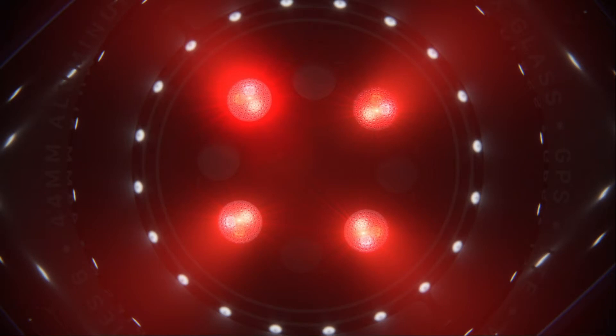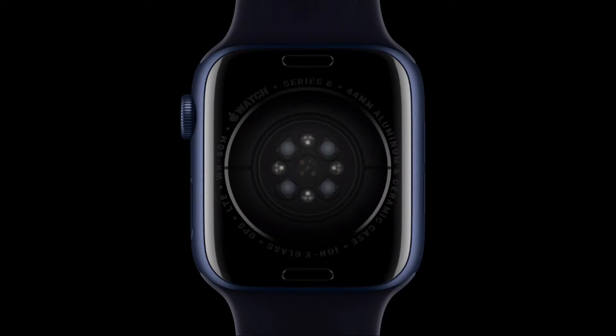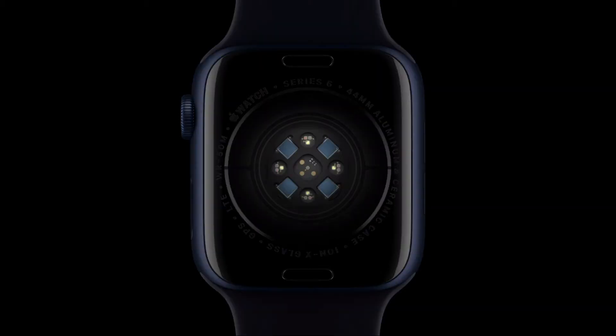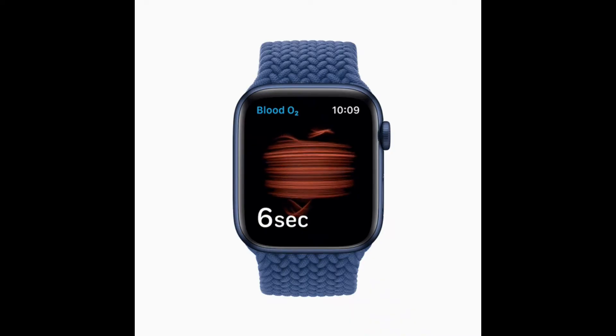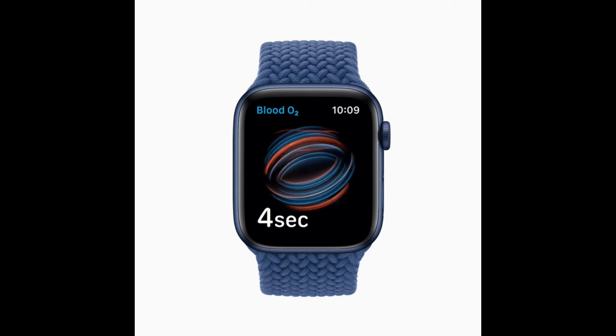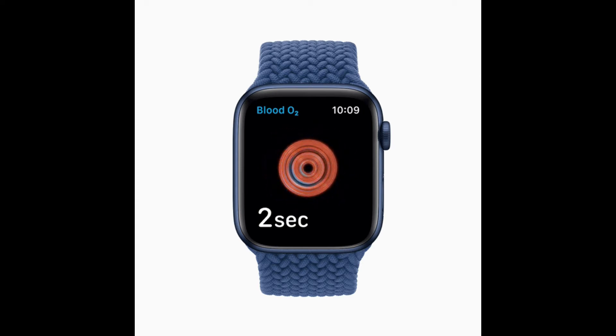The new blood oxygen sensor is made up of four LED clusters and four photodiodes. Apple has incorporated this into the completely redesigned back crystal, where this new sensor works in concert with the blood oxygen app to determine your blood oxygen level. Green, red, and infrared LEDs shine light onto the blood vessels in your wrist and photodiodes measure the amount of light reflected back. Advanced algorithms then calculate the color of your blood, which indicates the amount of oxygen present. Pretty neat trick, right?